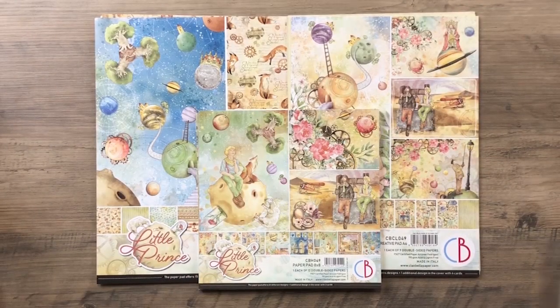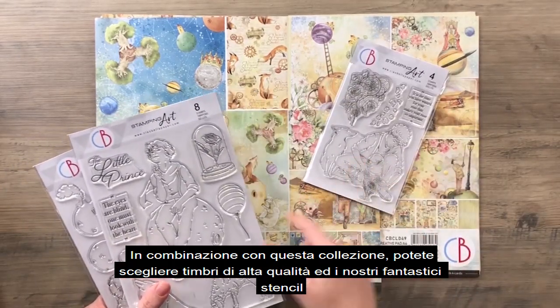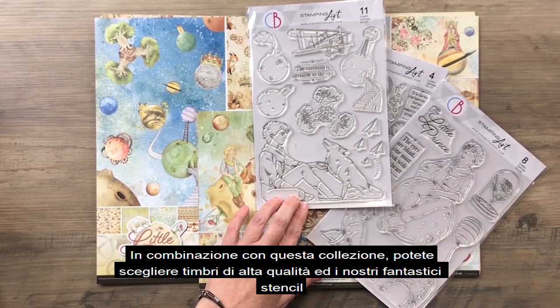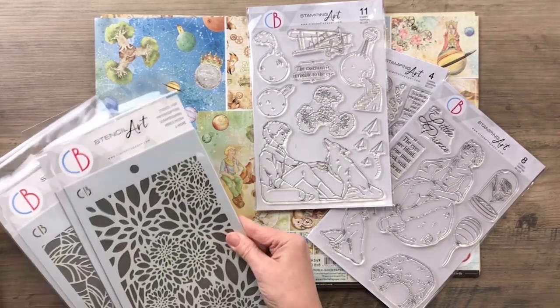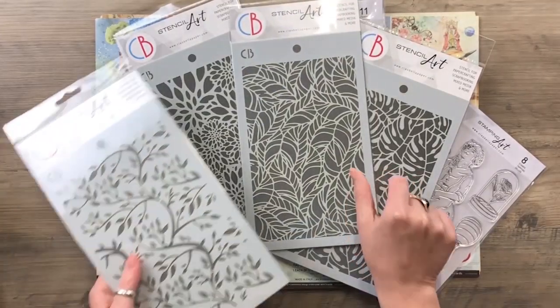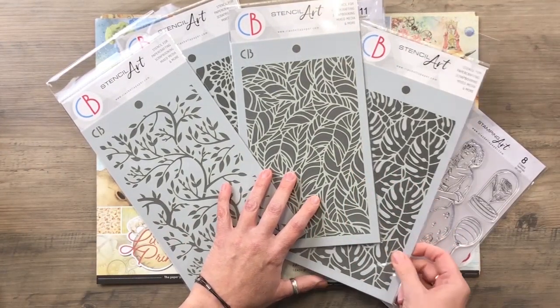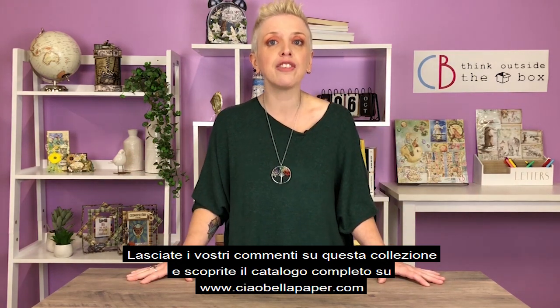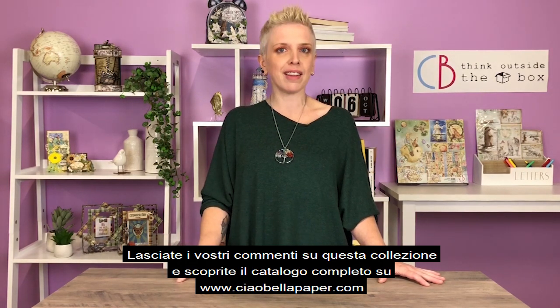In combination with this collection, you can choose high quality stamps and our beautiful stencils. Ready to dream with us and our brave blonde boy? Leave your comments about this collection and discover the complete catalogue on CiaoBellaPaper.com